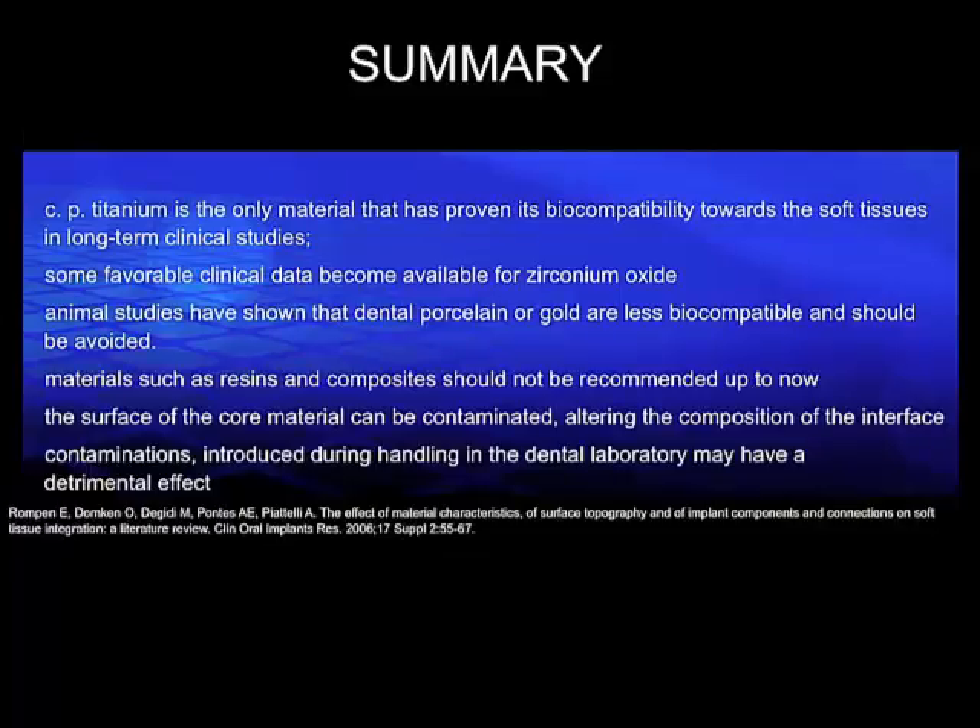However, there is some favorable data coming up supporting the use of zirconia abutments, and especially the biologic advantages of these two materials compared to any other materials we have had in the past, for example cast alloys or even veneering ceramics. These are being evidenced at present.